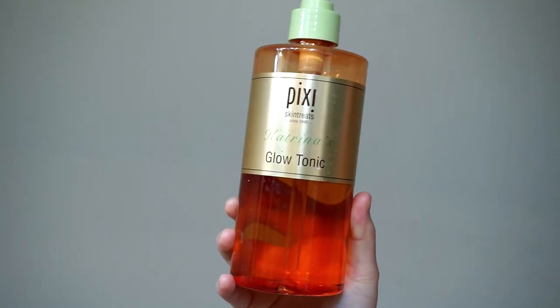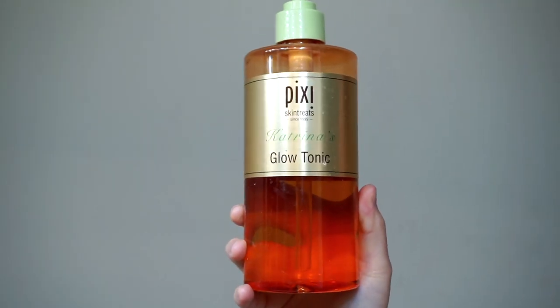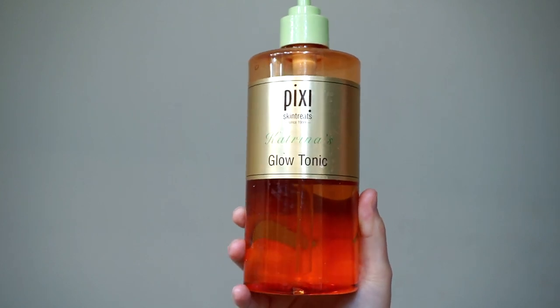Once I rinse that off, I'm going into my Pixi Glow Tonic. This has been my holy grail toner for literally about three years now. I've used it forever and I absolutely love it.